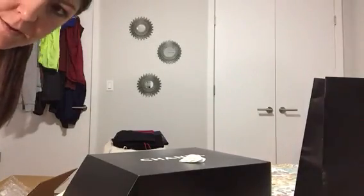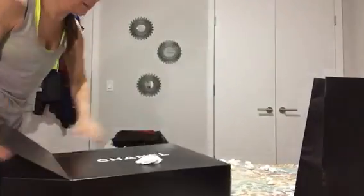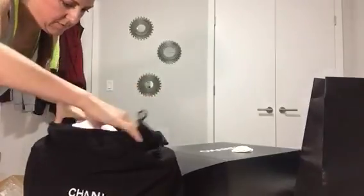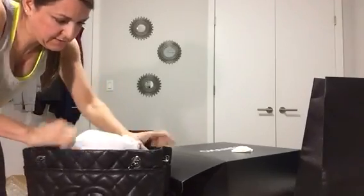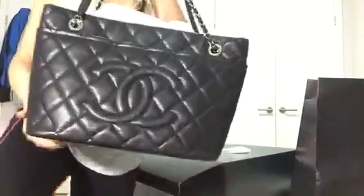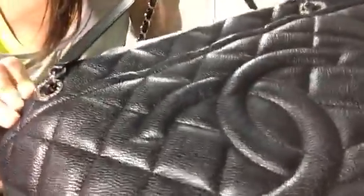It is really big — I wanted it for a large bag — so it came in this dust bag. And here it is. It is the Chanel — I think it's called the Timeless Tote — in black caviar leather with silver hardware. I love how it says Chanel, Rue Cambon 31, Rue Cambon.